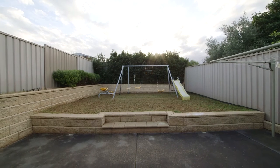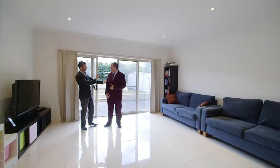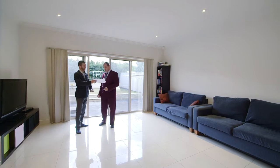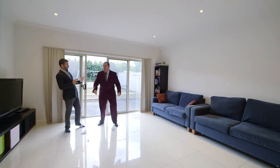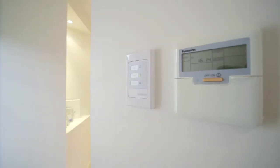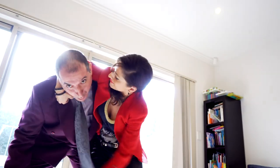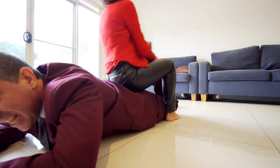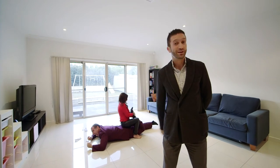Situated on approximately 335 square meters of land, this low maintenance home contains a generous size yard with room for the kids to play around. This Torrens title home also features automatic roller door, ducted reverse cycle air conditioning, and a security system. If you want to join a fight for this home, you better call me quick!